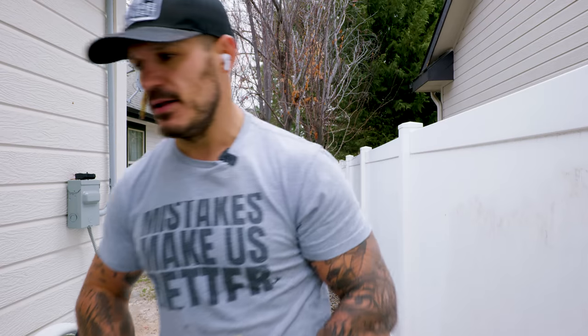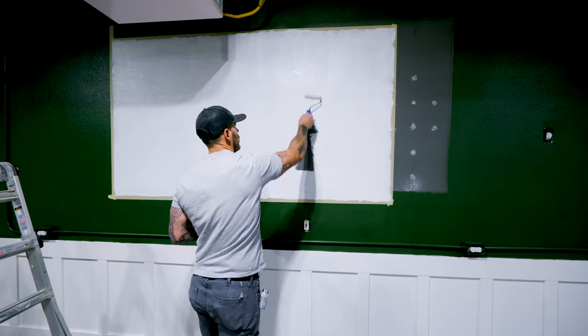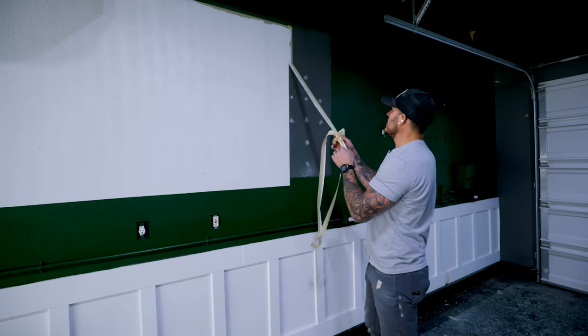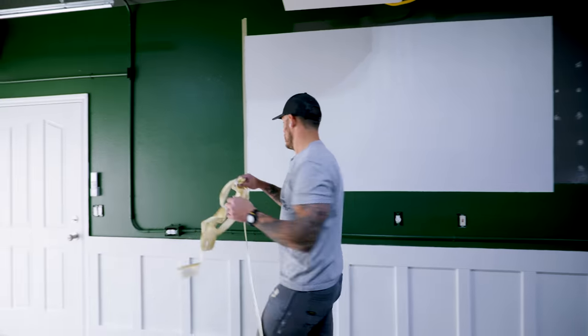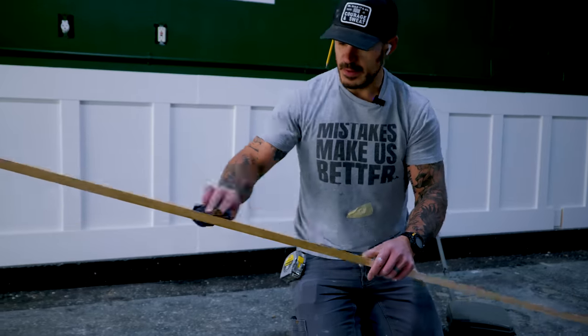Now let's go back to setting up this gym. I painted this screen white because the projector mounted on top is going to project onto it. Instead of getting a ginormous television, which will bankrupt me, this was the best option to get the biggest screen and save some money. Now that it's white, we need to put a barrier or border around it — I'll be using one by three select pine and I'm going to stain it in fruitwood.